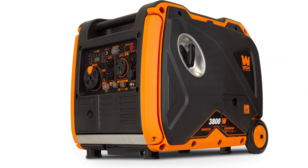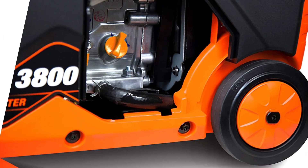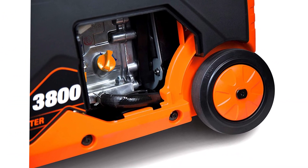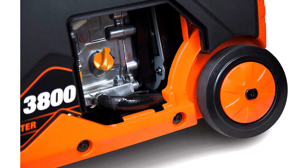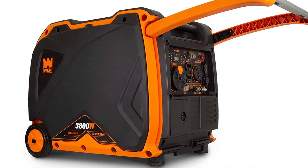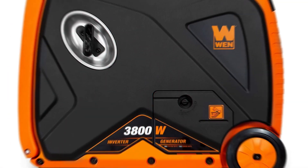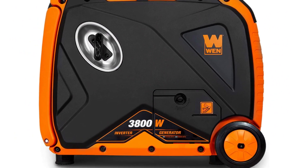This generator is user-friendly and technology-ready. It has two USB ports, which is what most modern devices require to charge, and has a stable energy flow which makes charging safe. The digital load and fuel display make it easy to monitor how much energy is being used, as well as when it is time to fill up. At half capacity, the 2.2-gallon tank will run for 8.5 hours.